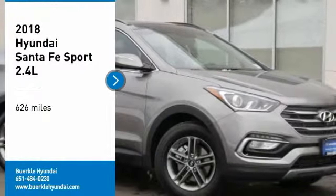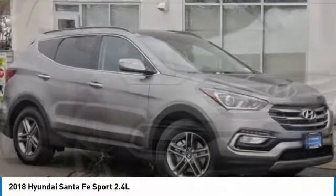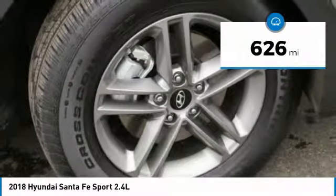Stop by and take a look at the 2018 Santa Fe. Style, quality, performance, value — need we say more? This vehicle has less than 700 miles.